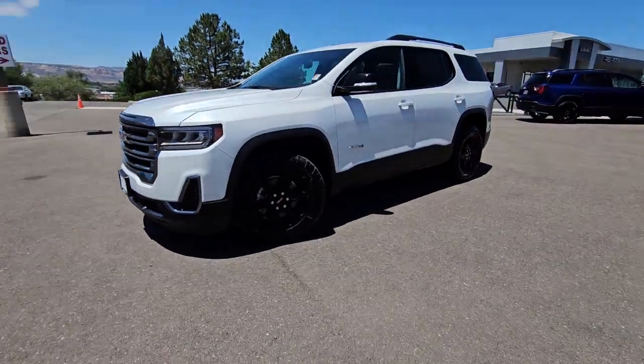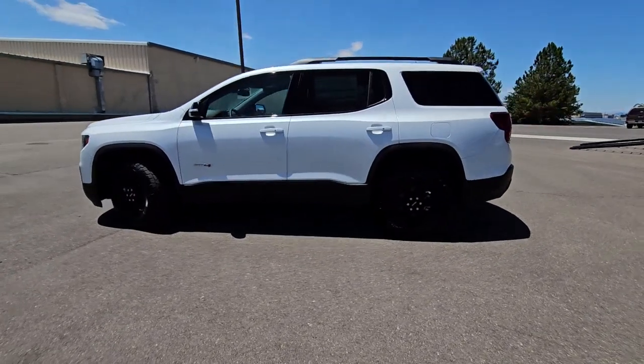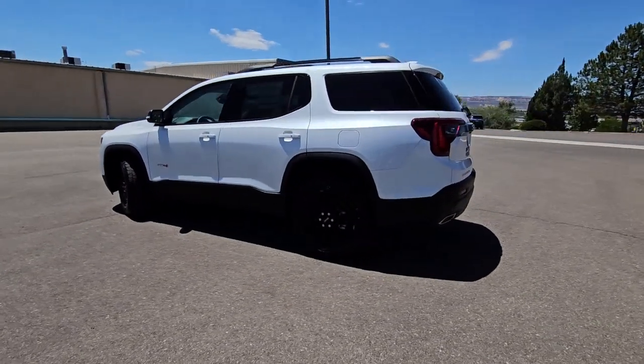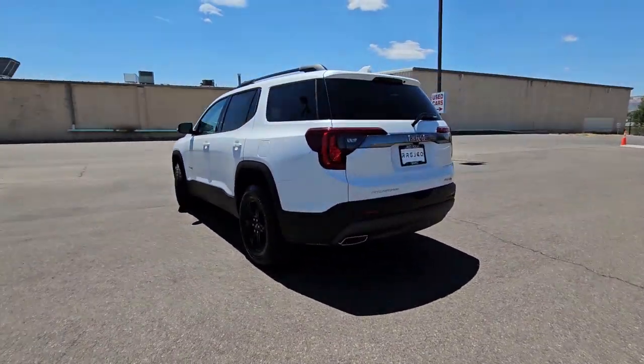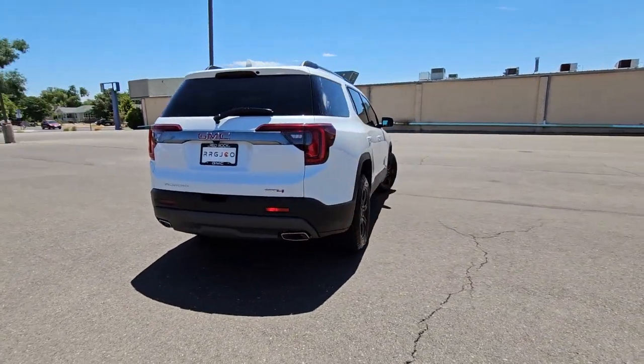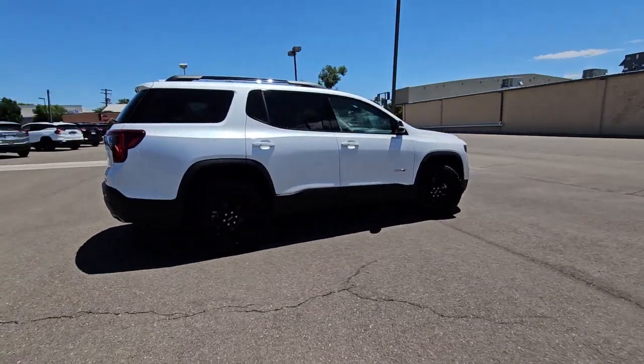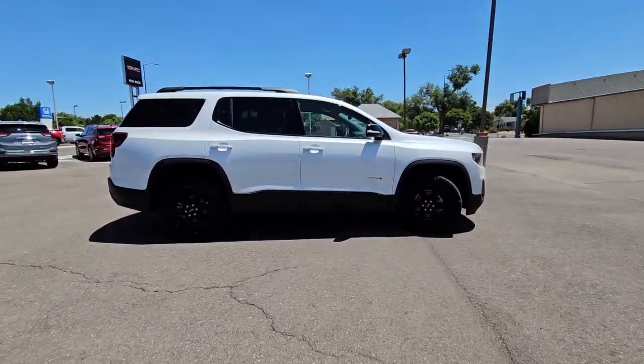Look no further than the 2023 GMC Acadia. This solidly built Acadia delivers family-friendly comfort, convenience, and security. A host of desirable creature comforts and impressive safety features are at your command in this attractive, versatile vehicle. The following are some of this vehicle's highlighted options.